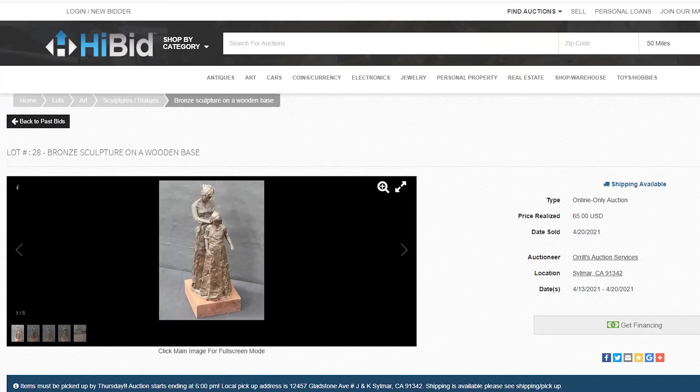After researching auction results, I found that Dennis Smith's pieces have sold from around $1,000 for smaller, simpler pieces up to $5,000–$7,000 for larger ones. This isn't an overly large piece, so it would be more on the lower end, but I figured I could probably sell it between $1,000 and $2,000. I ended up winning it at $65. It came from California, so shipping was a little expensive, but given a potential $30–$40 shipping cost, it's still well worth the investment if I can make $1,000 to $2,000.